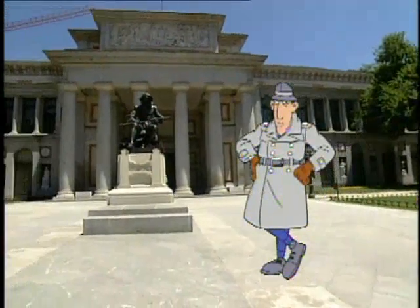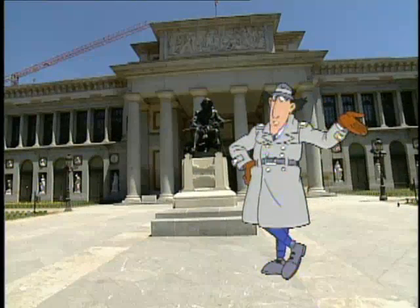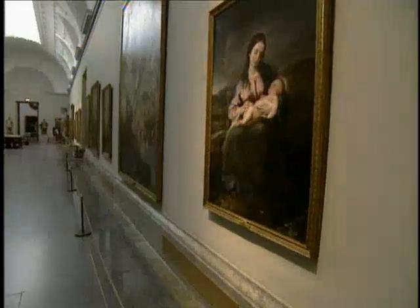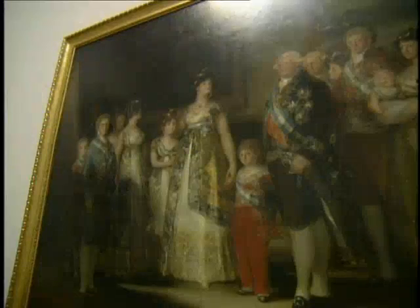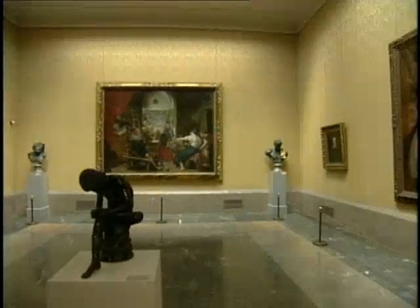After an invigorating trot on a hobby horse, the old inspector is ready to feast his eyes on the Prado Museum, which houses one of the oldest and finest art collections in the world. There are about 1,500 paintings on permanent display here, including great works of art by famous Spanish painters such as Goya, Velázquez, and El Greco.